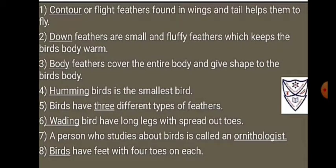1. Contour or flight feathers found in wings and tail helps them to fly.